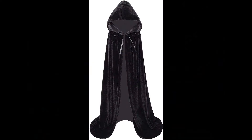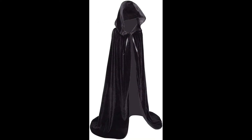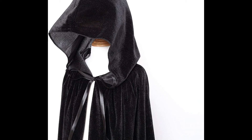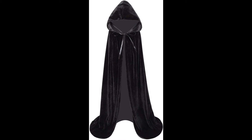Size M suits four to six years. Size L suits seven to fifteen years. Colors available: green, black, red, blue, purple, brown, gray, wine red, white. Ties at the neck. Size Small (S): approximately height 60 centimeters (23.6 inches) from collar to hem, hat length 30 centimeters.